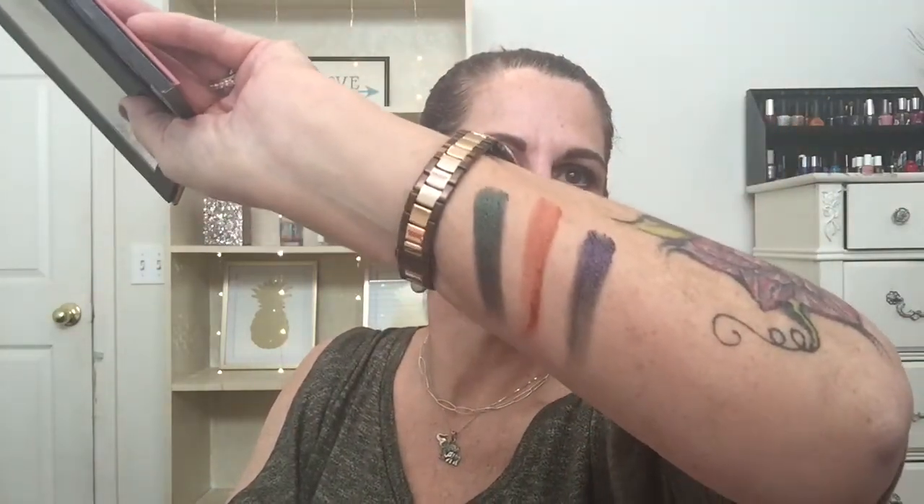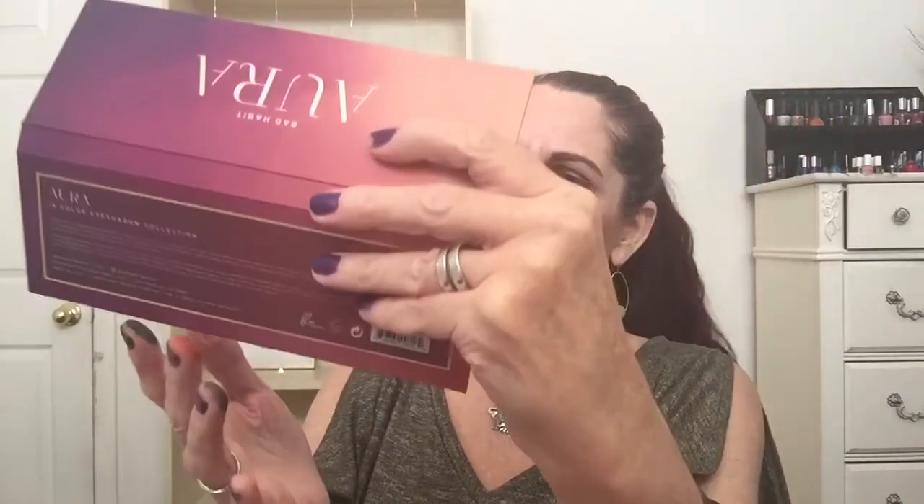The next one is also from Shop Hush, made by Bad Habit, called the 'Aura' palette. It's a dupe for the Anastasia Prism palette, and I've seen people who have both say this one is honestly better than the Anastasia one. The pigmentation is insane — the sparkly green is called Ecstasy, the orange is called Mystique, and the blue is called Destiny. Every palette I've bought from Bad Habit has been awesome.